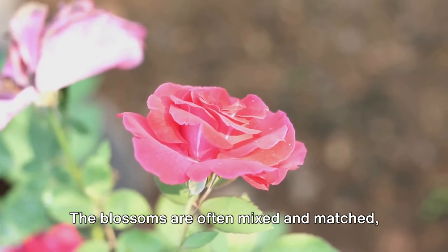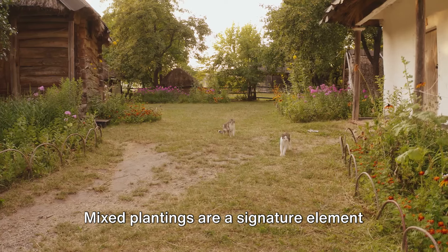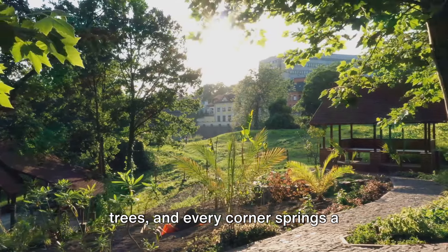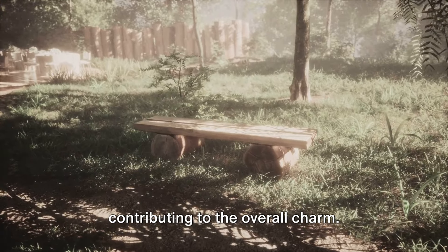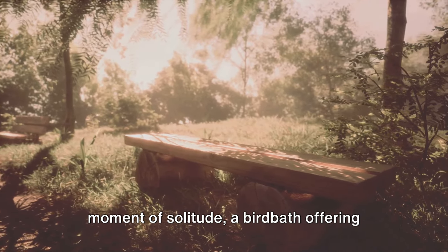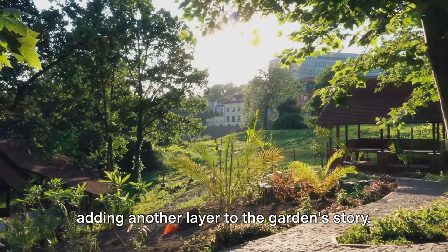From roses that whisper tales of romance to daisies that beam with innocence, a cottage garden is a floral paradise. The blossoms are often mixed and matched, creating a visual feast of colors that change with the seasons. Mixed plantings are a signature element — vegetables rub shoulders with ornamentals, herbs mingle with fruit trees, and every corner springs a delightful surprise. And let's not forget the rustic accessories: a weathered bench, a birdbath, or a quaint arbor draped in climbing roses, lending a touch of whimsy.